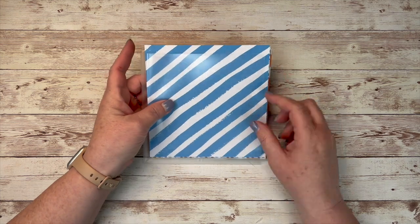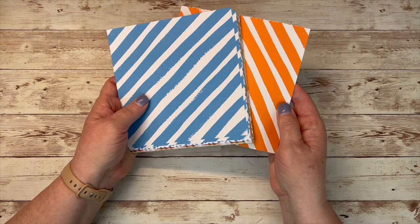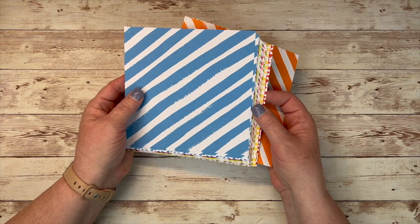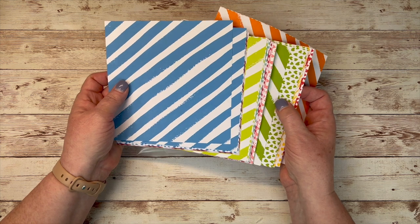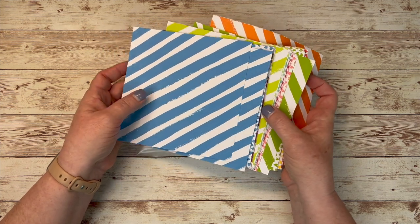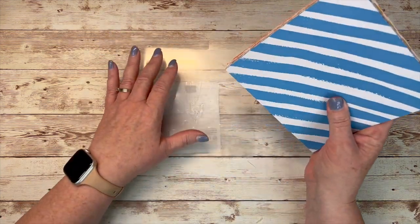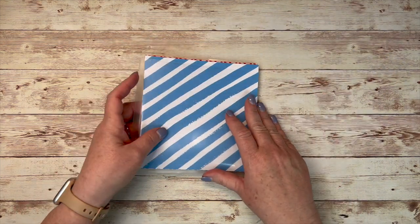They also have them for the color families, and the color families have been revamped. Like you'll see, this is the Brights — Pumpkin Pie used to be in the Regals but now it is a bright color. That shows you both the Granny Apple Green and the Lemon Lime Twist. Just a lot of really fun colors. I'm a bright girl — that is my happy place, the color family that I always gravitate towards.